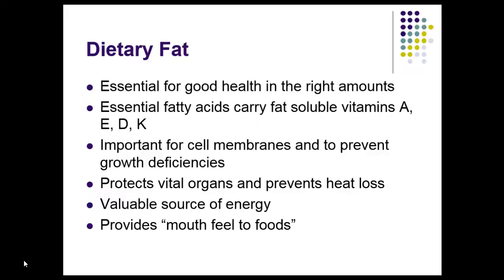Why do we need dietary fat? Well, it is good for us in the right amounts — remember, the dose makes the poison. Essential fatty acids carry our fat-soluble vitamins A, D, and K. It's an important component of cell membranes. Dietary fats help prevent growth deficiencies, and they serve as padding, protection, and insulation for our vital organs. We get a little nervous about that when folks have central adiposity and an excess of fat around those major vital organs — we know that's detrimental to one's health.